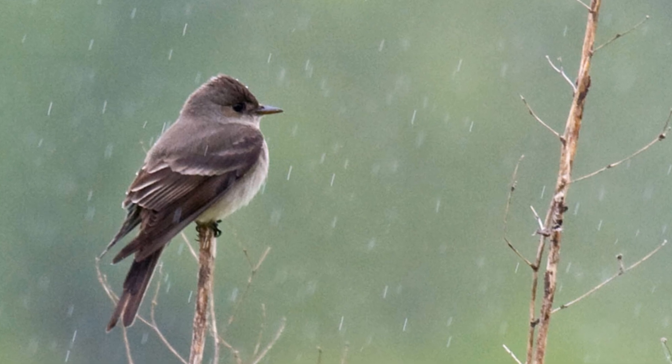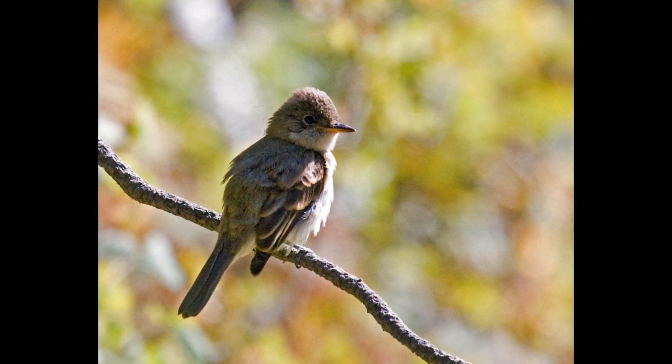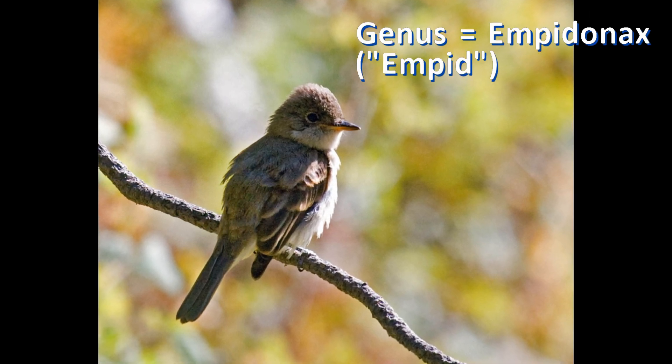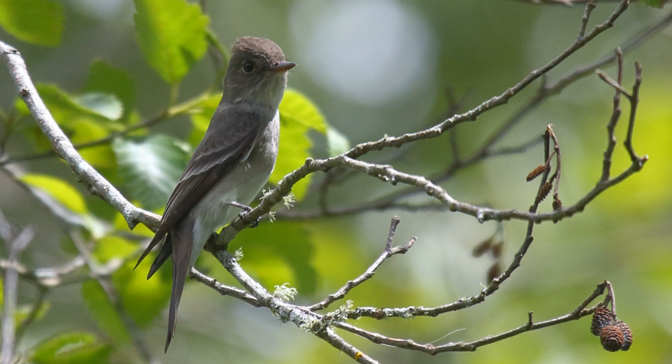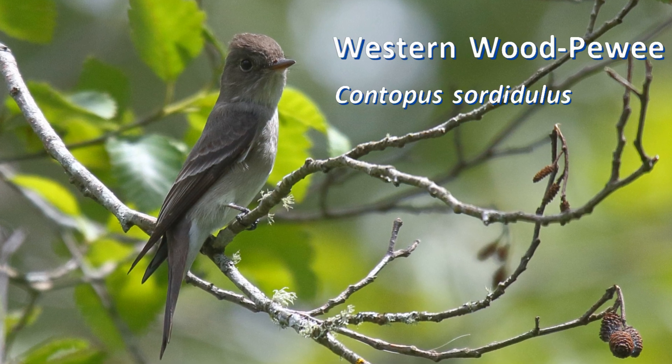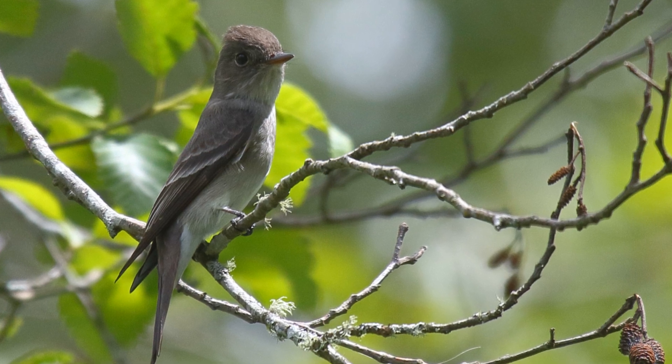In this video, I'll show you how to tell willow flycatchers apart from wood peewees. The willow flycatcher is an Empidonax, or Empid, that is most similar to a wood peewee. If you can tell willow flycatchers and wood peewees apart, then you can tell all Empids from wood peewees.